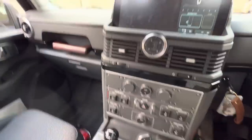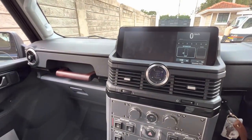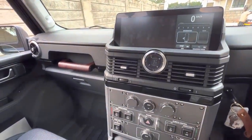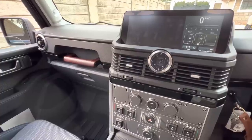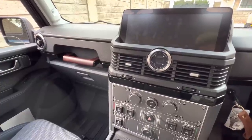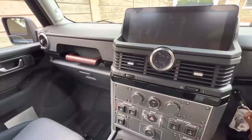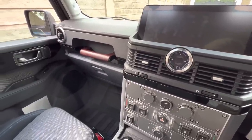The climate control is great — you're really close to it, so it works perfectly well. To be honest, I think it's better than my Land Cruiser 200 because it's right in your face, kind of like a Jimny where you're really close up to the vents and get cooled really fast. My Land Cruiser is just a little big for the power of that system.